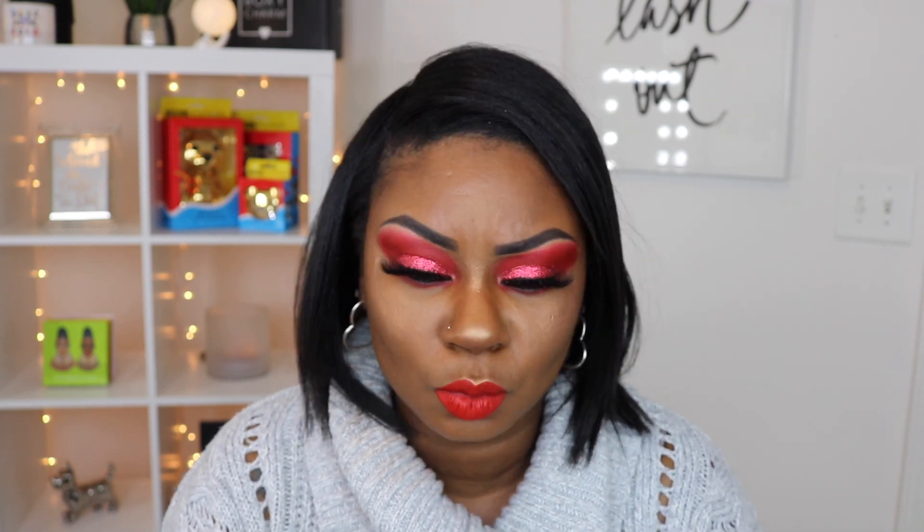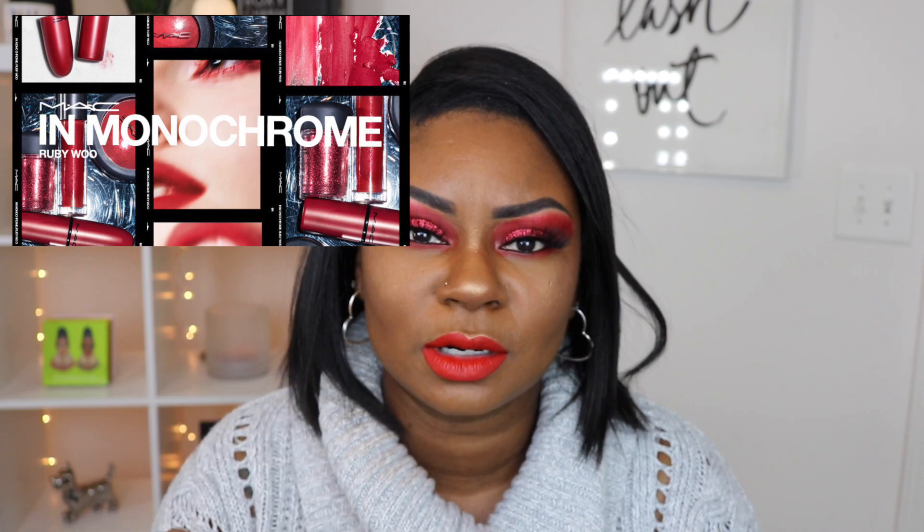I wanted to get into something super Valentine's Day — something red, something bright, something super glam. I wanted to use some glitter today. I actually went to the MAC counter a couple days ago and I grabbed from their collection — I think it's called Ruby Woo — and I got the red glitter called Ruby. I thought it was so so cute.